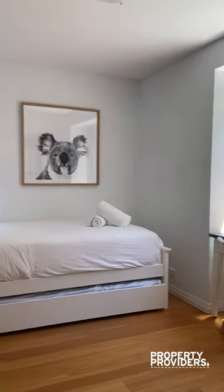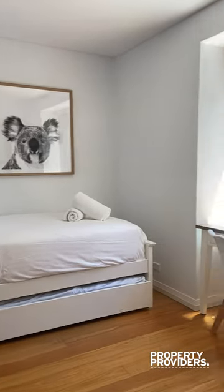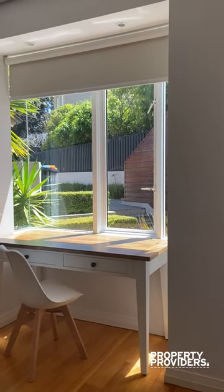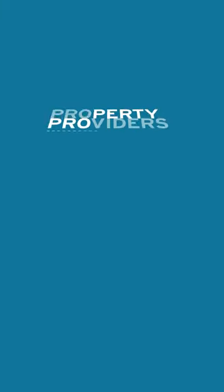And here is the third bedroom, which can also be used as a study. There is a trundle bed there which you can pull out and be made if requested on your booking. So that's Freshwater Seclusion — come and book with us today. Thank you.